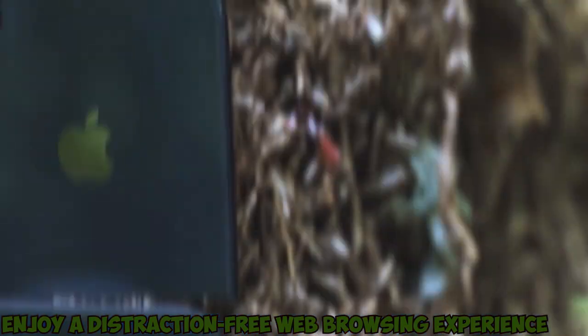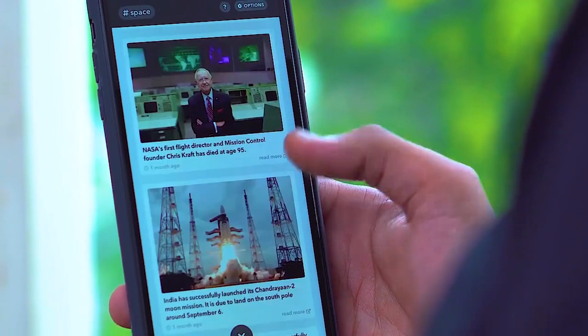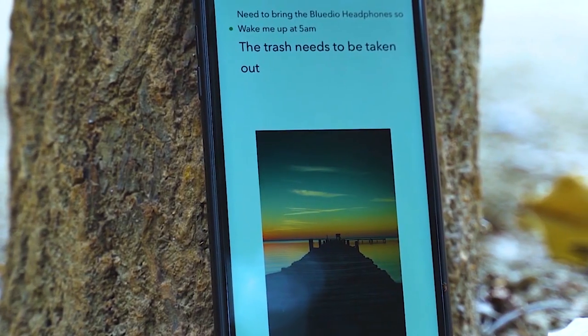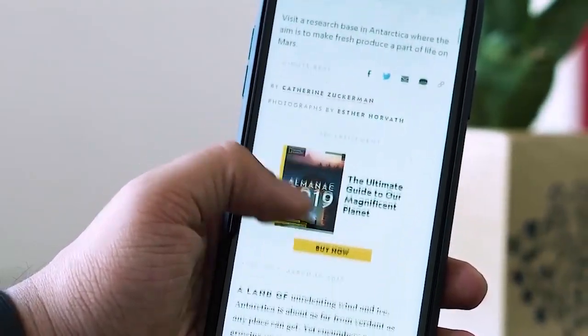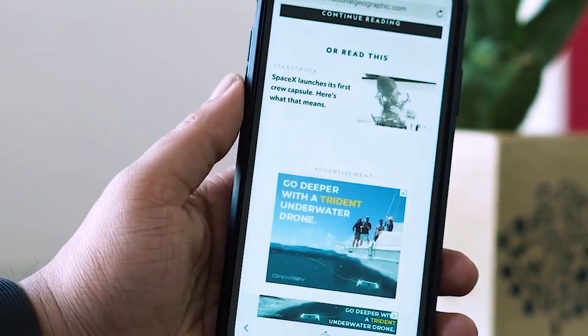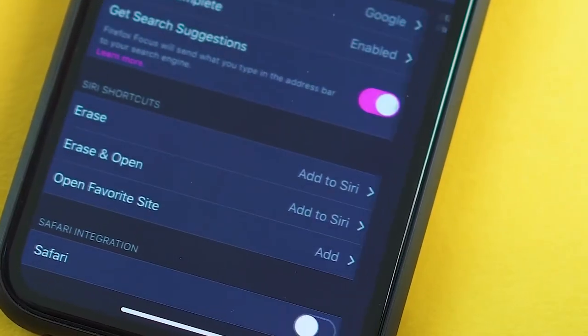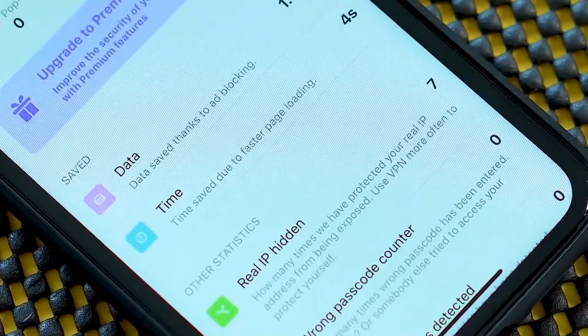Number 8: Enjoy a distraction-free web browsing experience. You can use Reader to hide advertisements, navigation menus, and other distracting items in the Safari browser. Enact Reader by tapping the AA icon on the top left of your browsing window, then selecting Show Reader View — internet sites will display only the page's text and images. To exit this mode and return to the full page, tap the AA icon again, then tap Hide Reader.